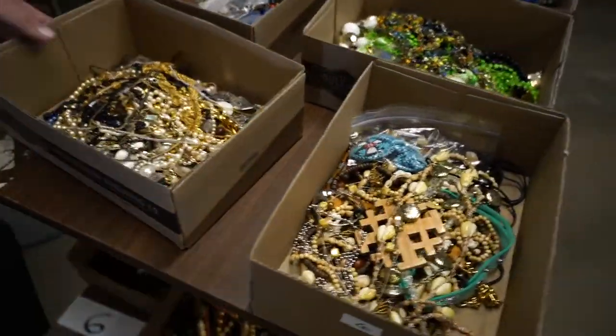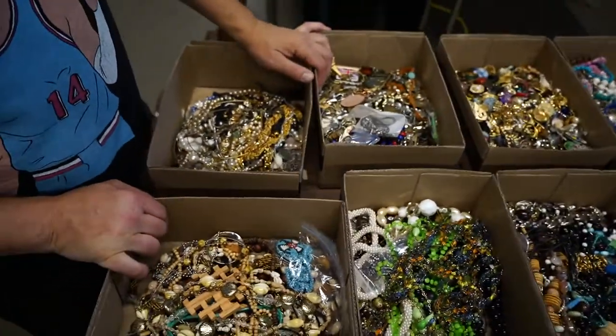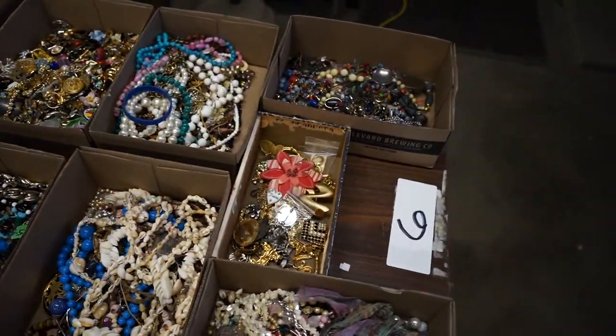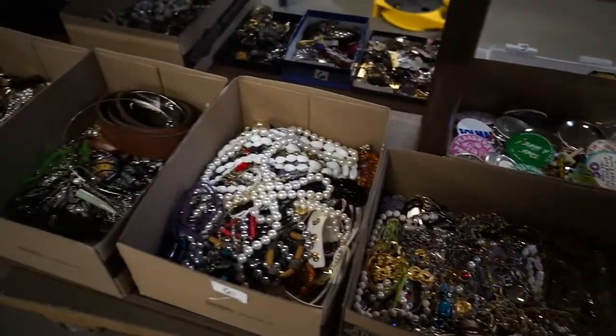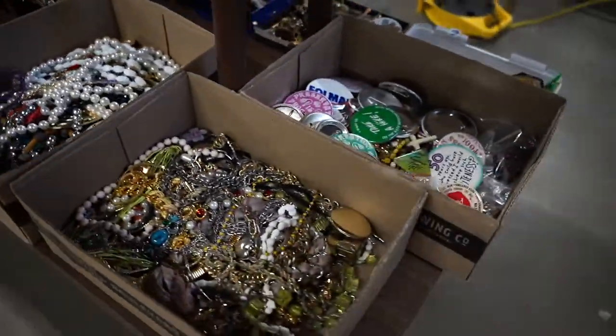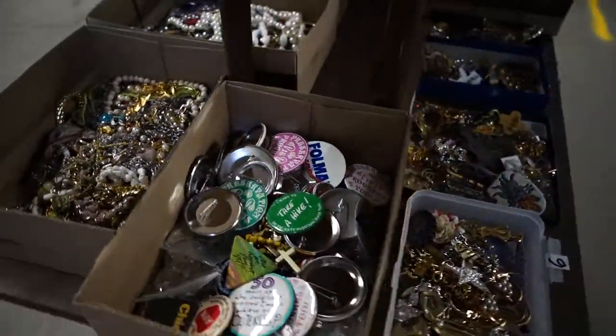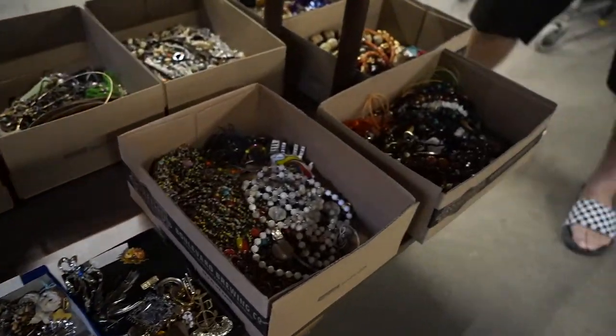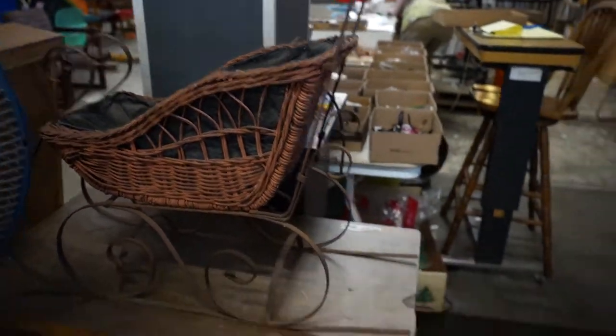A lot of jewelry this week, a lot of different flats of jewelry — top and bottom there. Also here's a new poster, and a little baby sled, a doll sled.